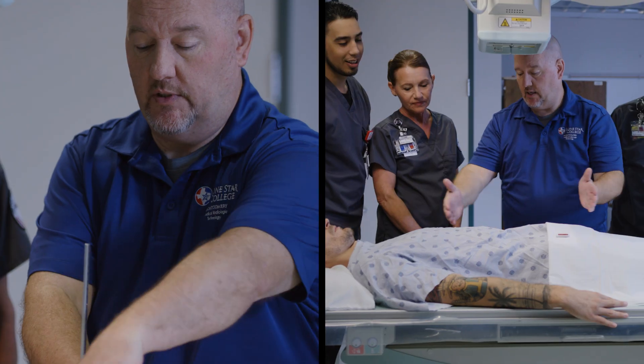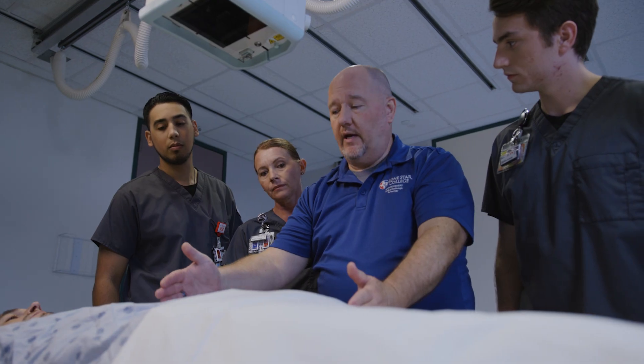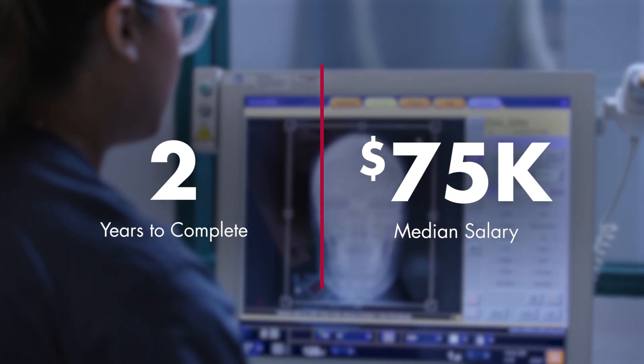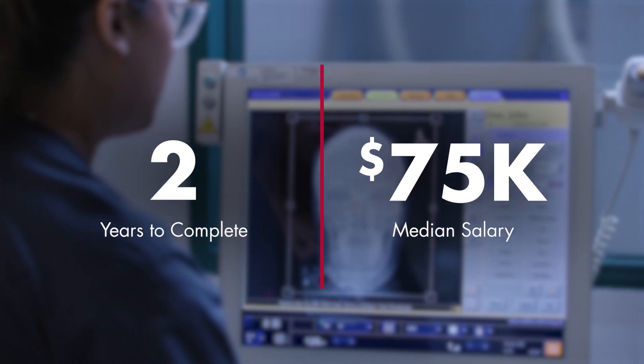With a degree from Lone Star College, you can start an amazing career as a registered radiologic technologist in as little as two years and have the amazing earning potential you're looking for.